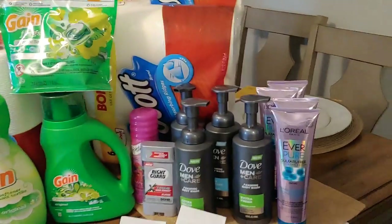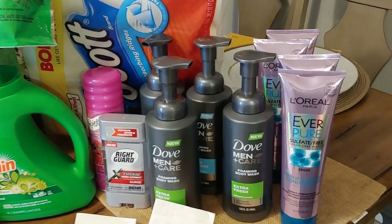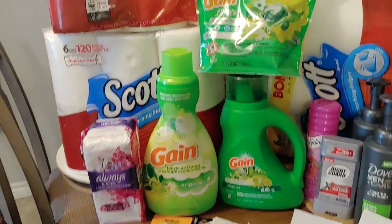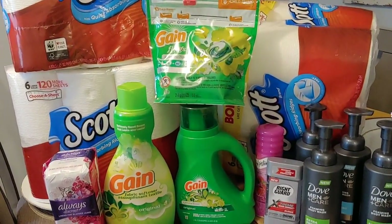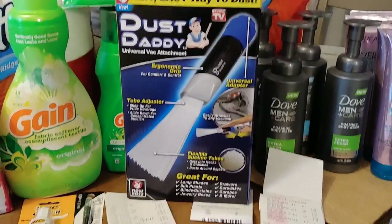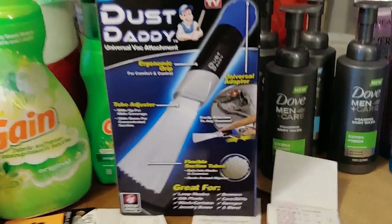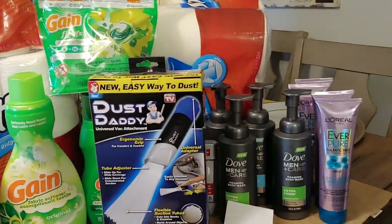That's my couponing haul for today, guys. Don't forget to check out the clearance finds at Walmart — they also have a lot of toys on clearance — and CVS clearance finds. I also picked up this Dust Daddy at CVS for 99 cents. They had a whole table full of stuff but by the time I got there everything was gone, so I got this for 99 cents — not a bad deal. That's my couponing haul for Saturday, January 26th. Happy couponing and happy savings!